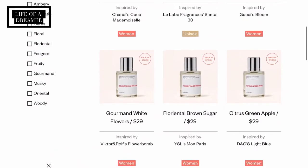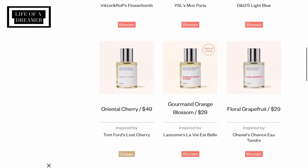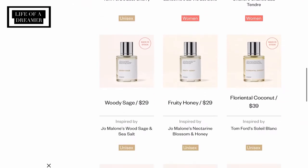Before we get into this video I have to tell y'all about Dossier. Dossier is a fragrance brand that creates long lasting, high quality luxury scents inspired by designer brands at a fraction of the price. Y'all know I love that because we can be bougie on a budget. And don't worry fellas, Dossier isn't just for the ladies — they have male and unisex scents as well. Something for everybody.